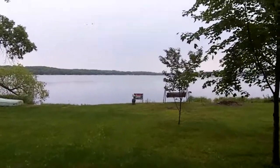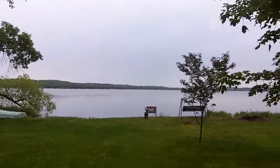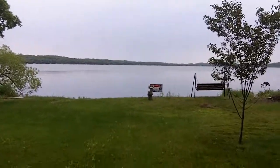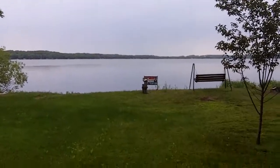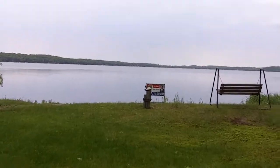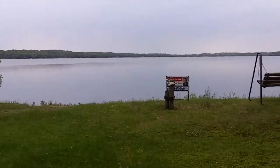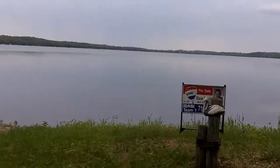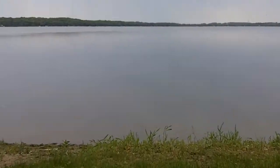It's a three-bedroom, one-bath home. This lot has 149 feet of frontage, and as you can see, it's nice flat, level ground to the lake. They don't have a dock in right now — I'm going to walk down to the lake.